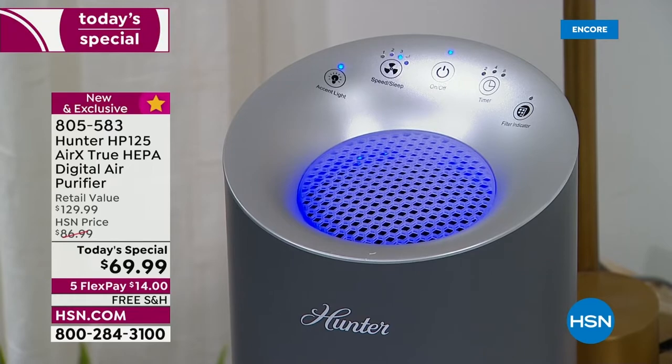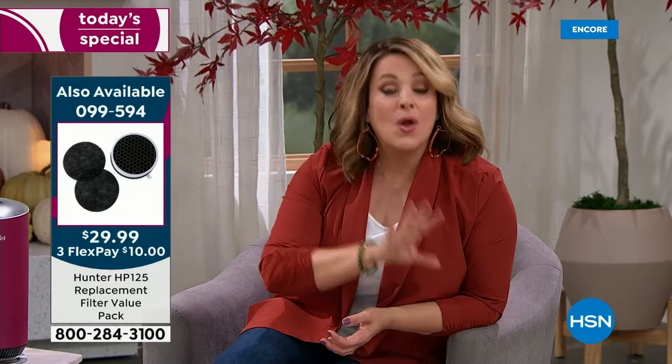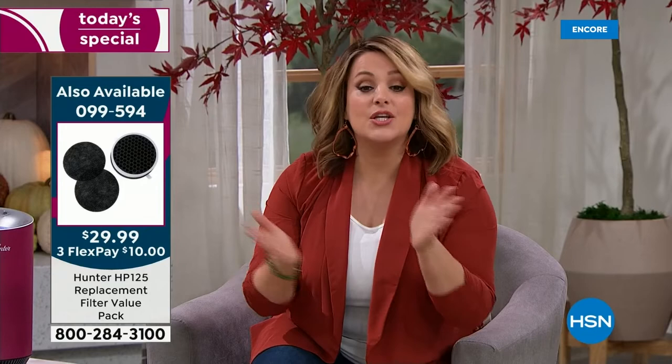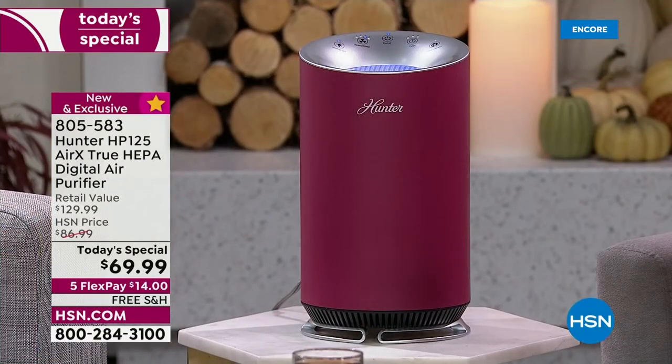I want to show the item number for the extra filters — if you live near wildfires, in a big city, or in an old home, you may need to replace them more often. The replacement filter item number is 09959-4. You can pick up a single shipment or sign up for auto ship — that's what I'd do. With auto ship you lock in the price but you're in complete control: decide how often you want them — 60, 90, or 120 days, or once a year — and you can still cancel anytime.